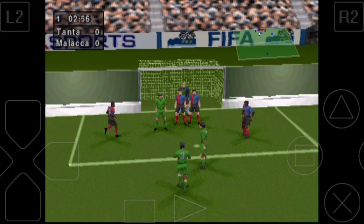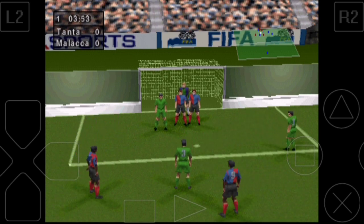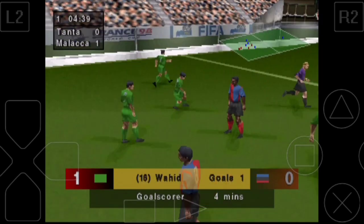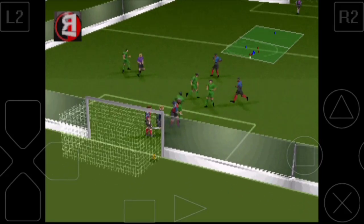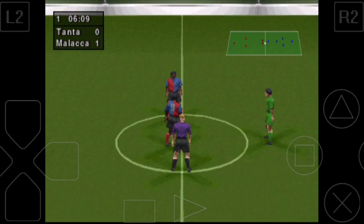Free kick awarded by the referee. Now let's see if they can take advantage here. And they've gifted him a goal. What a terrible mix-up in the defence. Terrible defence. And here's another chance to see that. The score is now 1-0.